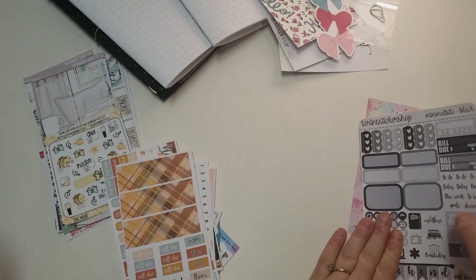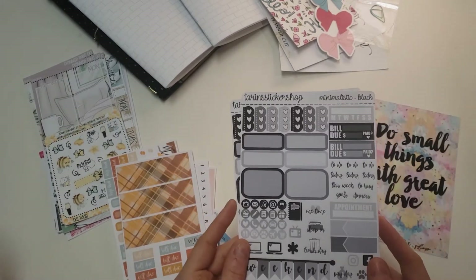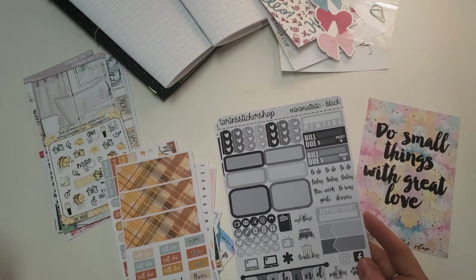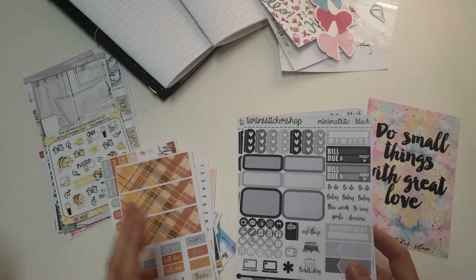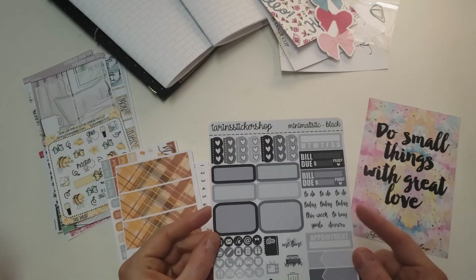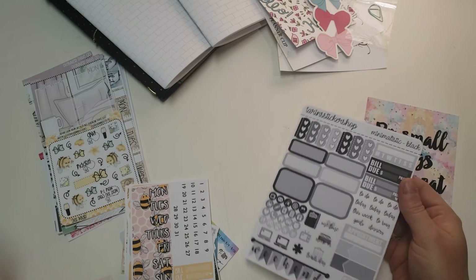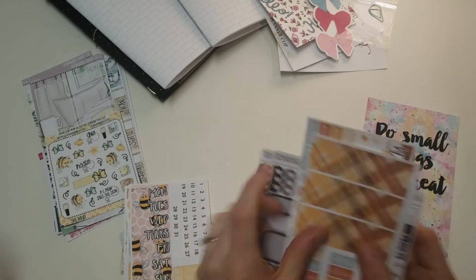I also got two of her minimalistic kits. These are so nice — I had been eyeing these up for a while. I love gray tones, I love black tones. So I grabbed two of these to kind of use alongside other kits that I have. They're really functional. I haven't decided if I'm going to use them in my Big Happy Planner or in my PP Weeks — I might be using them in my PP Weeks. We'll see.